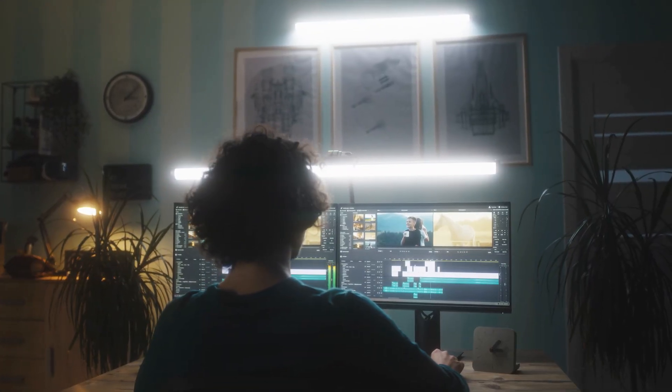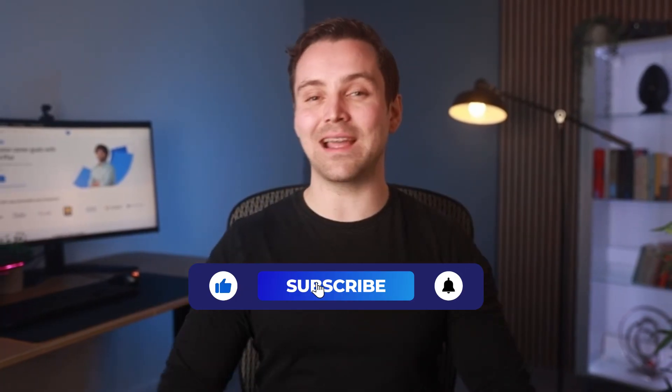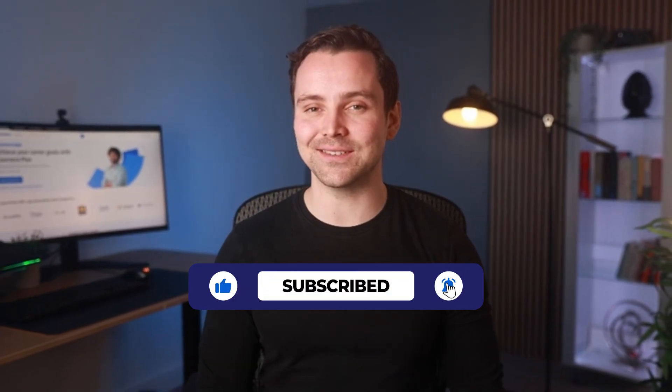Start your content creation journey today. Sign up for the Adobe Content Creator Professional Certificate and learn the tools to turn your passion into a career. Don't forget to like this video, subscribe to our channel, and click the link below to get started. Your future as a content creator starts here.